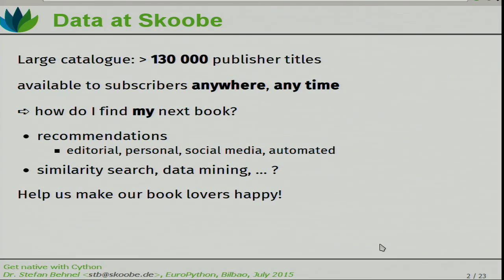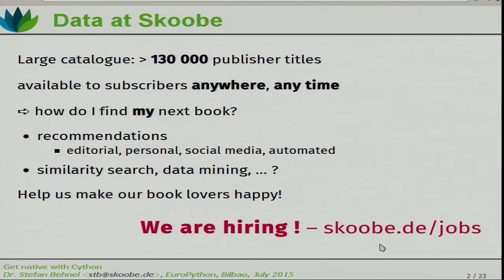There's a lot of stuff you can do. You can have editorial recommendations, but they don't really scale to large user bases. Personal recommendations — you can crowdsource that — and certainly you're trying to automate a lot of stuff. You can do similar research between users, between books, data mining, and that's a major thing we're currently working on. You can actually help us make our book lovers happy because we're hiring. Go to that page, find a job, come and join us, and talk to me in the recruiting session.